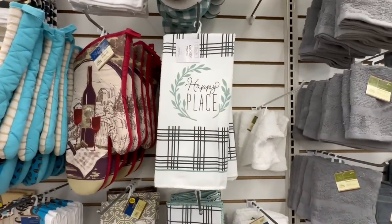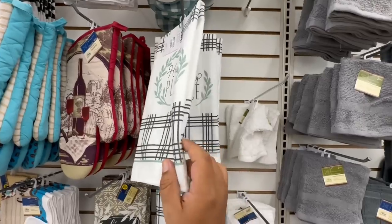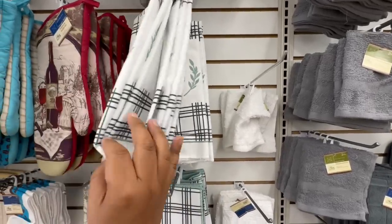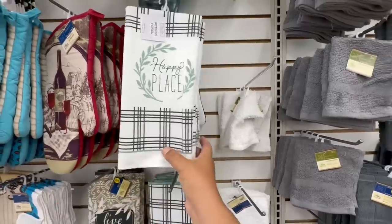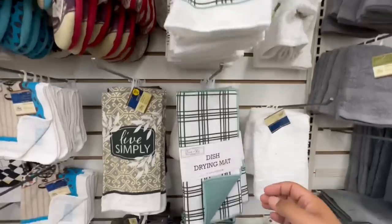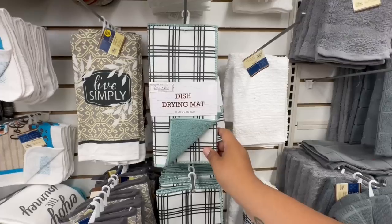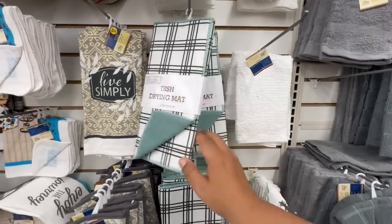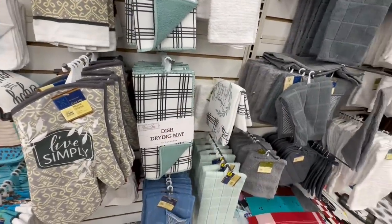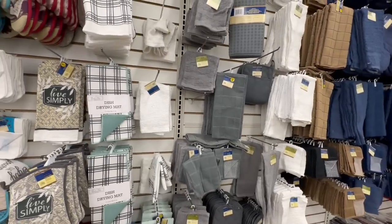I spotted more of the Birch and Vine collection — looks like they've spread things around the store. They have hand towels that say "Happy Place" and "Simply Blessed," and I think they're printed on both sides. They also have drying mats — these are a little on the smaller side at 17 by 18 inches, so keep that in mind if you have a larger space to cover. I'd probably recommend getting two just to be safe.